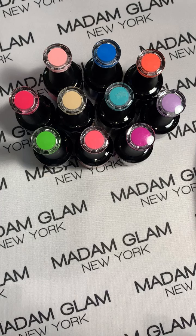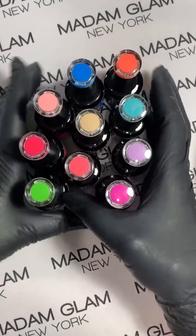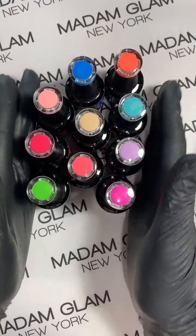I already swatched a few for you so let's look at those first. Look at these — look how beautiful they are, they're so pretty!